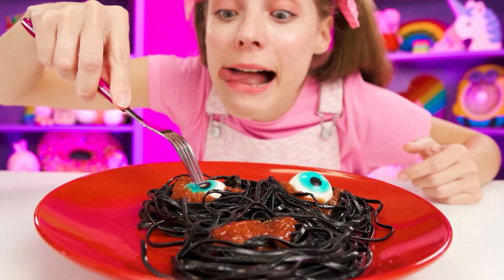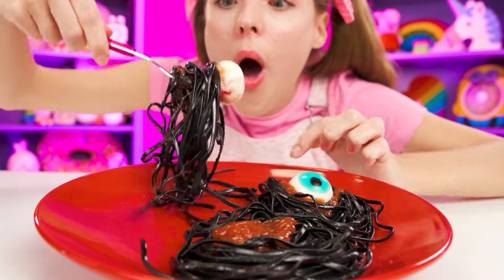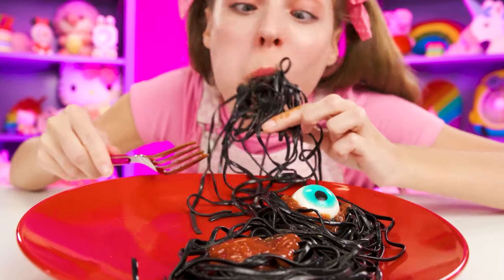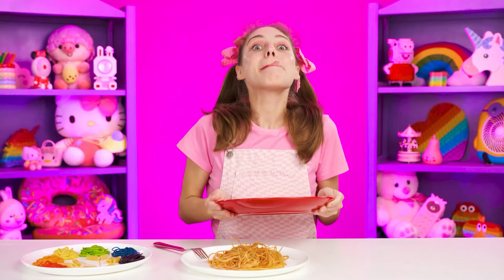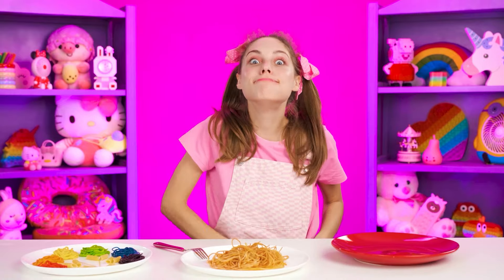Is it marmalade? I love this. Wednesday, how did you know that marmalade goes well with noodles? It's just unrealistically cool. I will finish such delicious noodles whole — I won't even leave a drop of sauce on the plate. I think the winner is obvious here, right? The best noodles were made by Wednesday.